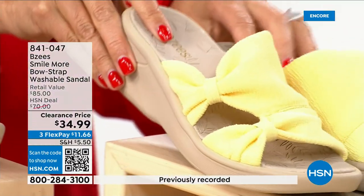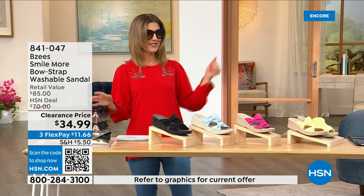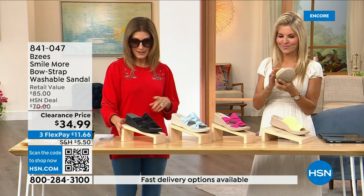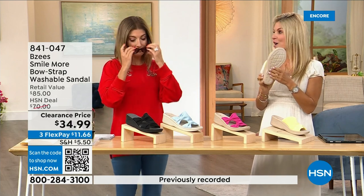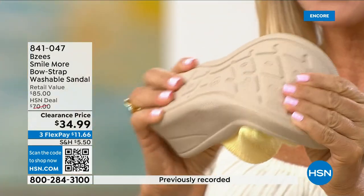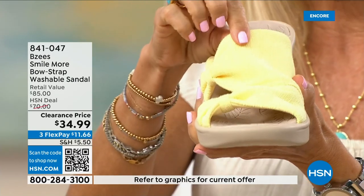We also have a soft yellow that would match the maxi dress we put on clearance last hour — we're calling it butter. Welcome back, Faith Marlo! We love our BZ's — this was a very big today's special and we're down to final quantities. BZ's is known for their cloud technology — really comfortable, most shoes in the line weigh two ounces, so lightweight. These have an adorable two-inch wedge — molded, lightweight, and flexible. They're antimicrobial on the inside with built-in layers of memory foam, and machine washable.